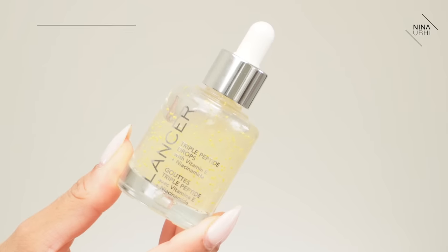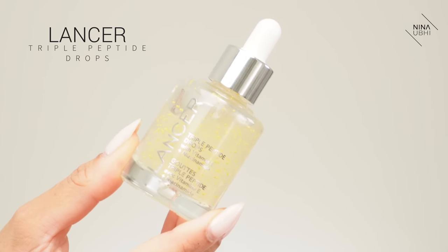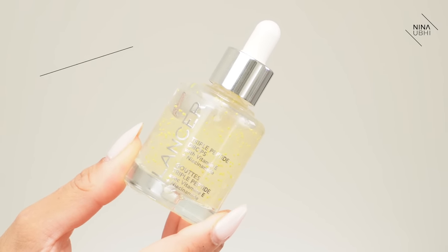Next I'm going to be applying my niacinamide, which is my Lancer Peptide Drops. Literally the magic serum — I'm not joking, this stuff is amazing. It's peptide drops with vitamin E and niacinamide. I'm just pressing that in to my skin and over my nose. I'm specifically going over my nose because I really want to show you a particular way to apply makeup on your nose so that you don't get that kind of separating.